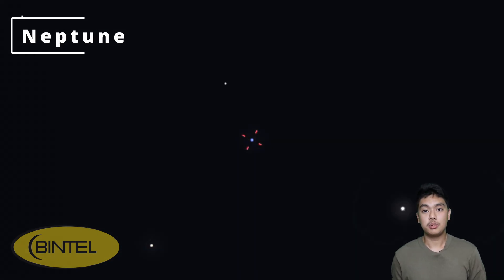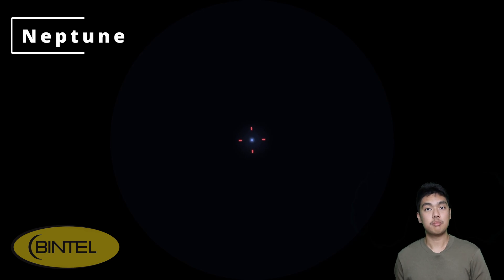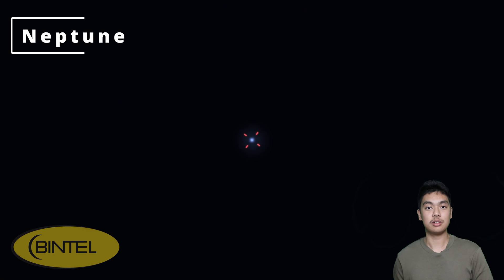Right next to Saturn in the pre-dawn sky is Neptune. You'll need a telescope to spot it, and it appears as a tiny bluish dot standing out against the background stars. Larger telescopes will reveal it as a small but distinct blue-gray disk, and though it's not the most detailed view, it's still pretty incredible — you're looking at the most distant major planet in the solar system, over four billion kilometers away.